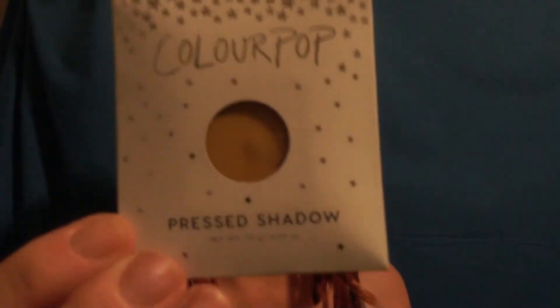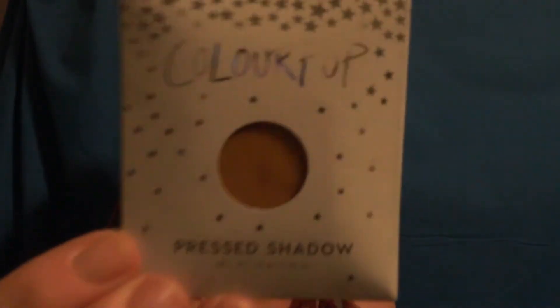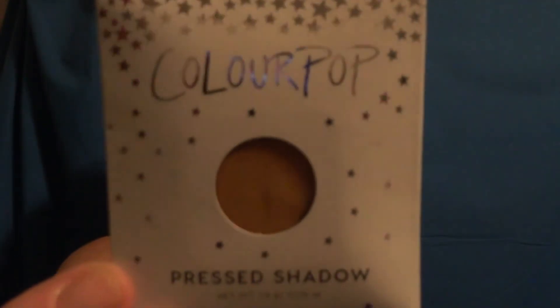The next thing in the box is an eyeshadow by ColourPop. I've kind of backed off from wearing eyeshadows as I'm aging. Eyeshadows tend to not look so good on me anymore — I can't get as happy and fun with them as I used to because it just looks awkward on me. So I'm putting this in here. This has not been touched. This is ColourPop in the color Paper Tiger. That is sample number two in this box.